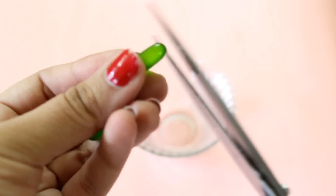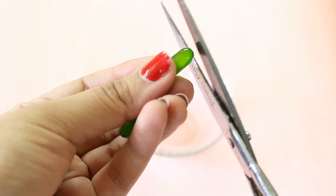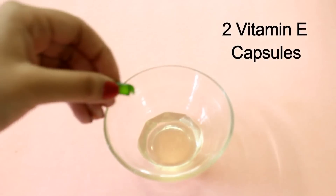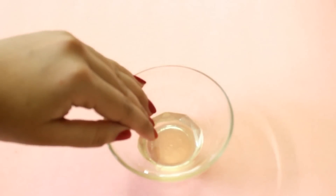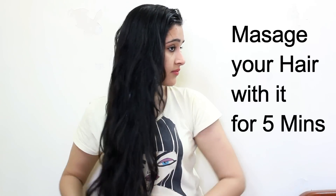Now into this I will be adding 2 vitamin E capsules. I will just cut these capsules with a scissor and I will add the oil of the vitamin E capsules into the bowl. Now I will massage this mixture on my hair for 5 minutes. Coconut oil, as you all know, is really beneficial for making your hair nourished and long. Also vitamin E has amazing properties that can make your hair long in no time.